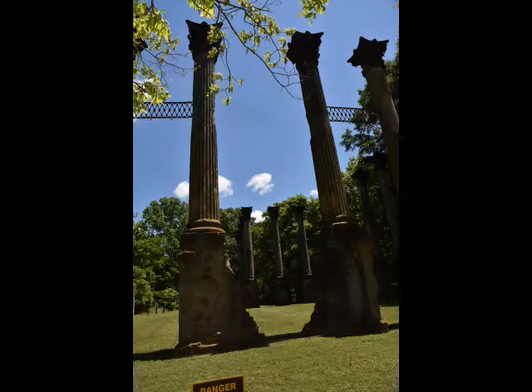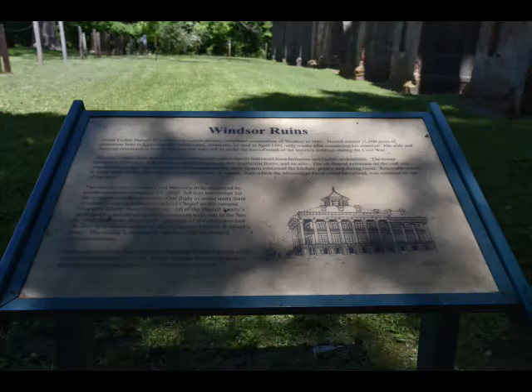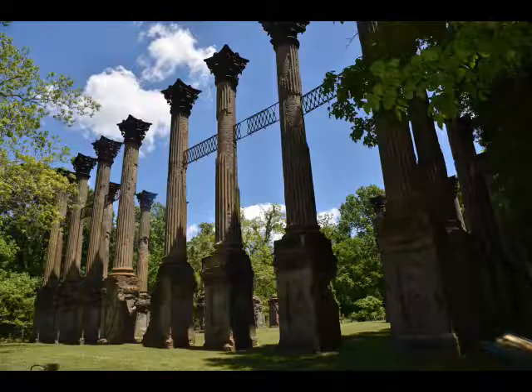Windsor Mansion was constructed as a three-story block consisting of a ground floor basement and living quarters on the second and third floors. The main block was 64 feet on a side, with a three-story L that projected from the east side measuring about 60 by 27 feet. The mansion was located on a 2,600-acre cotton plantation.